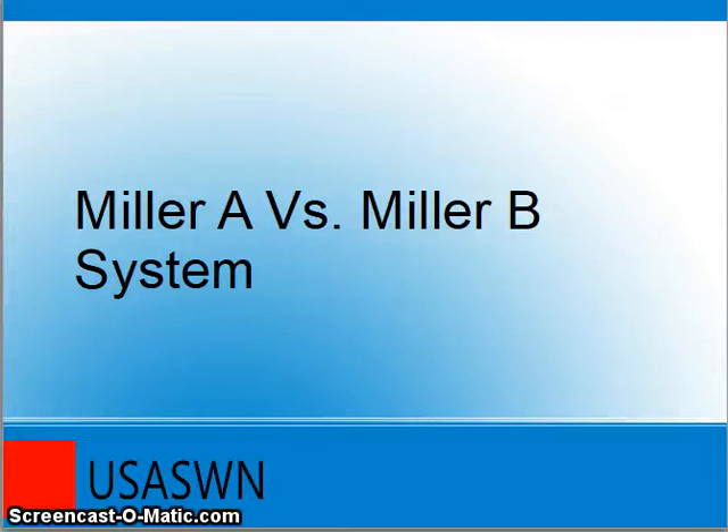Hello everyone. I am forecaster Andrea Brooks of USA Severe Weather Network, and I am here to teach you a little bit about what winter storms are, particularly what our Miller A and Miller B systems are, and how they are completely different in nature, how easy and how hard they are to forecast, and how they form and what they can result in.